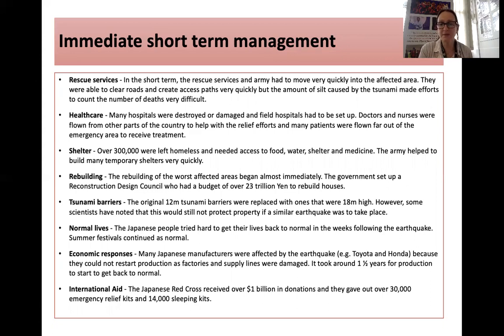Rebuilding of the worst affected areas began immediately, and the government set up a reconstruction design council with billions or trillions of yen to rebuild houses. The original 12-metre tsunami barriers were replaced with 18-metre-high ones, though this may still not fully protect in future. Summer festivals continued as normal to support people's mental wellbeing. Many Japanese manufacturers were affected, and it took about one and a half years for production to return to normal. The Japanese Red Cross received over $1 billion in donations and distributed 30,000 emergency relief kits and 14,000 sleeping kits.